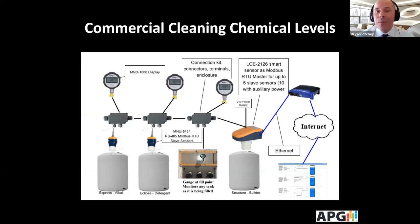In this final application, there are three different chemical tanks. The bottom right tank uses an LOE as a master Modbus sensor, and to the left are two MNU slave ultrasonics used in the network. There are three digital gauges showing how many gallons of chemicals are in each tank. The LOE ultrasonic is connected in blue to the router, which sends information to levelandflow.com so the customer can see levels remotely and send alerts as needed.